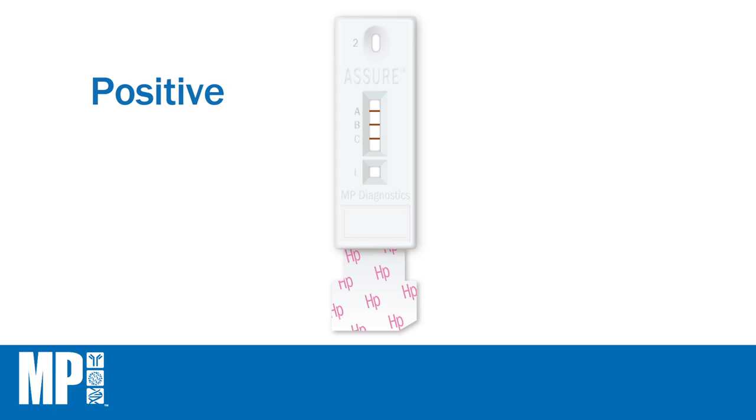A test is positive if colored bands appear at the control line, CIM line, and test line. A test is also positive if the control line and test line are visible. Any intensity of bands should be considered as a positive result.